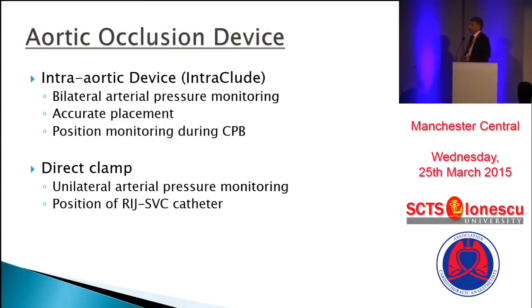Enough has been said about the two types of methods of aortic occlusion. I would only point out what is relevant as an anesthetist for monitoring. The intra-aortic device, now called the intra-occlude, because of its potential for migration distally and occluding head and neck vessels, requires bilateral upper arm arterial pressure monitoring. Accurate placement is essential with TOE guidance, and I'll say a bit more about accurate placement on the next slide.